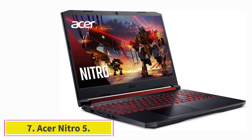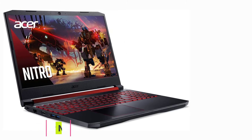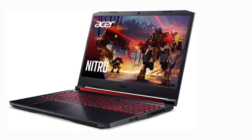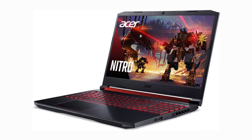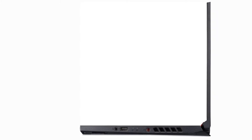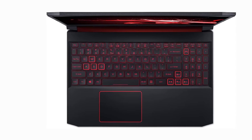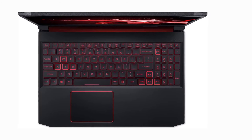At number seven: the Acer Nitro 5. If you're just starting out but still want a capable laptop for game development, the Acer Nitro 5 is a good choice. Not only is this laptop affordable, but it has the specs to run a lot of triple-A titles. It may not run them at the highest graphical settings, but it's a good starting choice for people on a budget. If you're working for a startup or starting out yourself, chances are you don't have the funds for a really high-end gaming laptop.